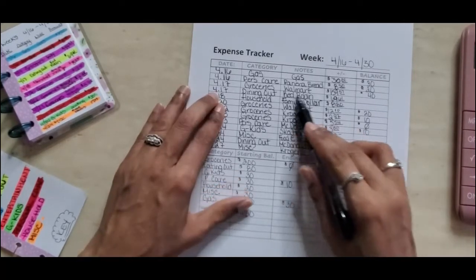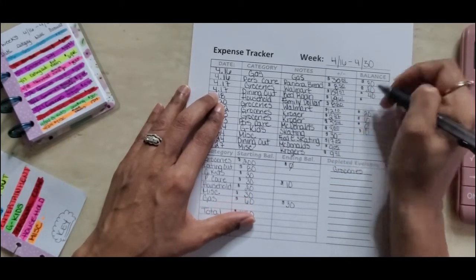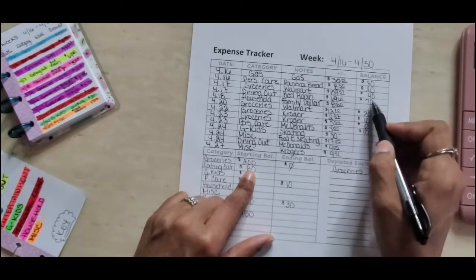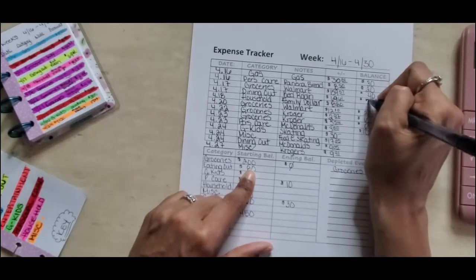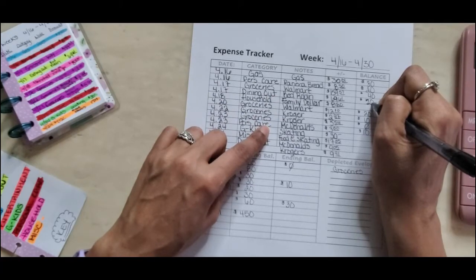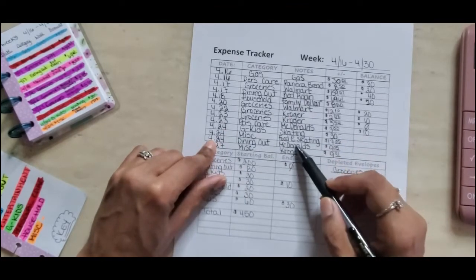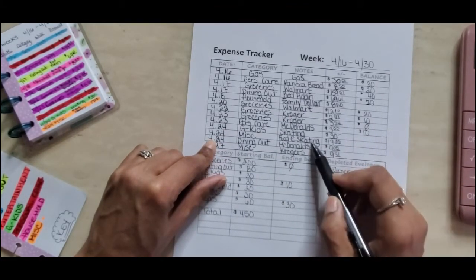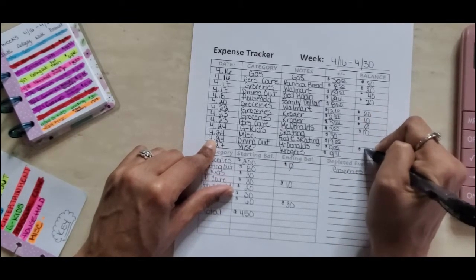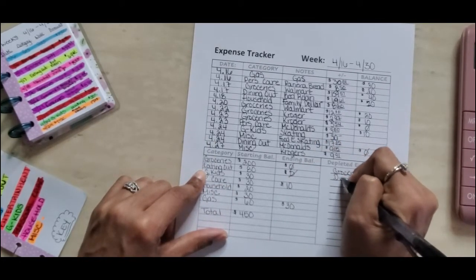For dining out, on the 17th we went to Red Robin and spent $69.61, rounded up to $70. Starting with $80, that leaves $10. Then on the 24th I took my grandson to McDonald's — I had $10, spent $9.60, rounded up to $10 — and that leaves zero. The dining out envelope has been depleted as well.